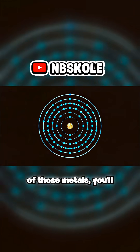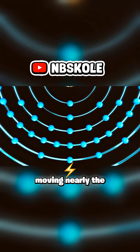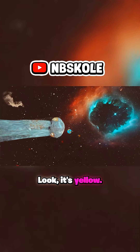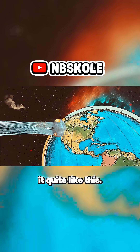If you zoom into one of those metals, you'll see some really weird looking atoms. The electrons are moving nearly the speed of light. This absorbs the blue light and reflects the yellow and red light. Look — it's yellow, it's shiny, like the sun. No other metal does it quite like this.